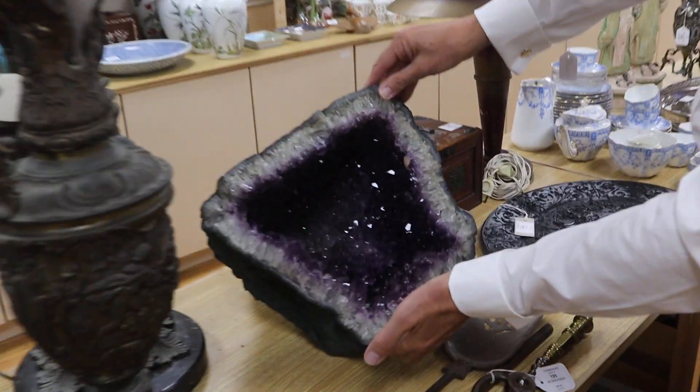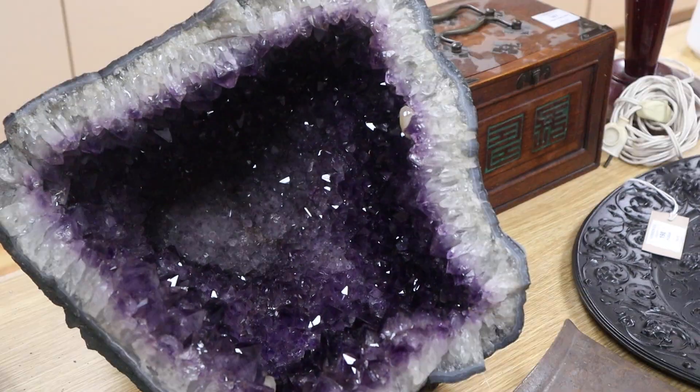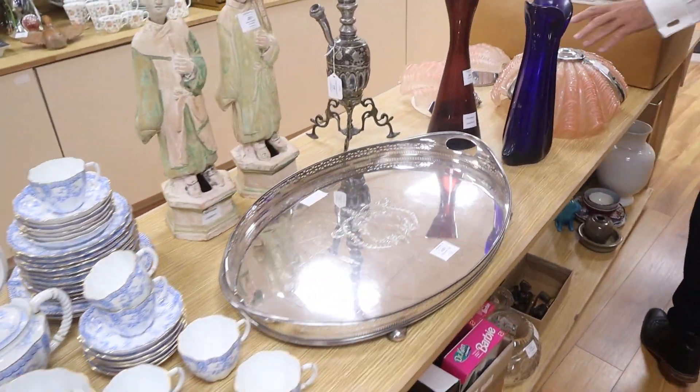Well that's a big geode isn't it - wow, look at that! That's in at £60 to £80 pounds - lot 196, amethyst geode, huge. Nice tray there, some shell lamps. There's more of the hall pattern tea services. There's more of the microscopes I was telling you about.